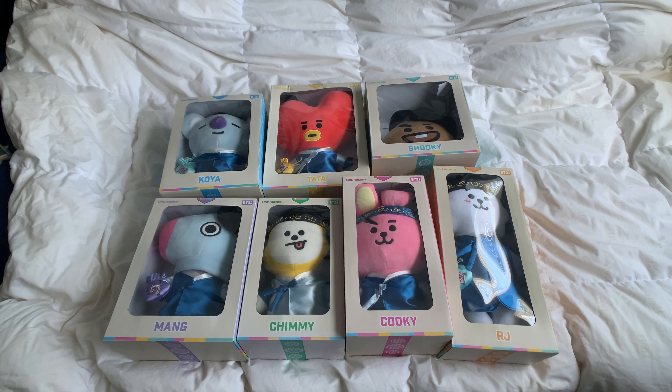These guys are limited edition, but they're also super, super cute. I got most of these from Cocodive.com, except for one of them — RJ was really hard to find and I had to look on eBay for that one. These came out in January, just in time for Korean New Year.